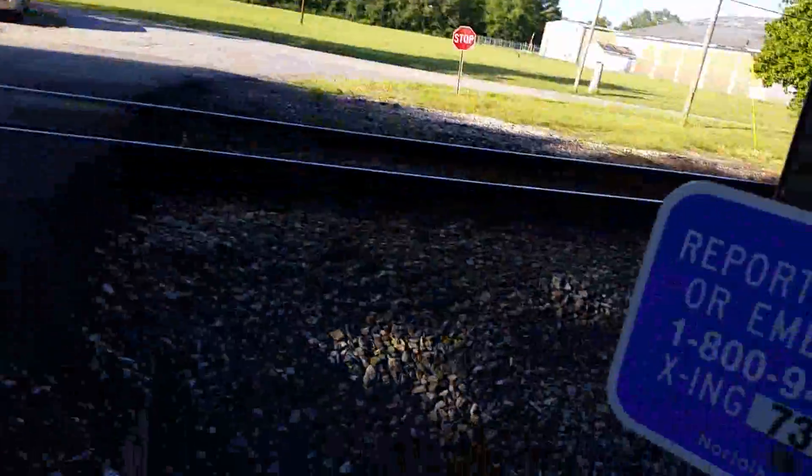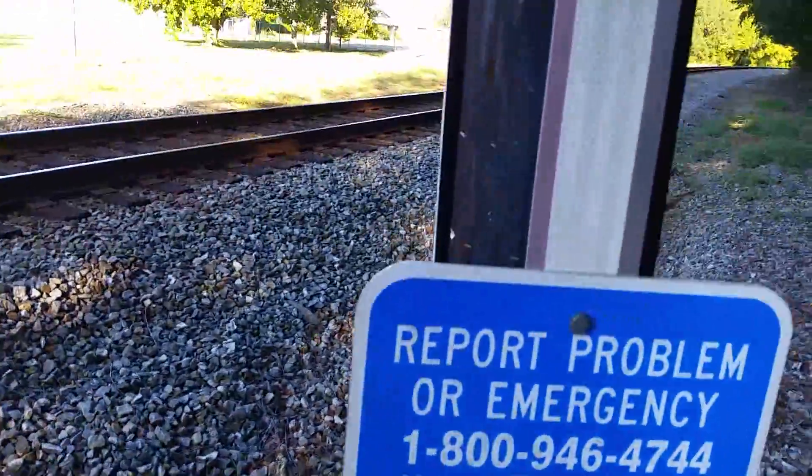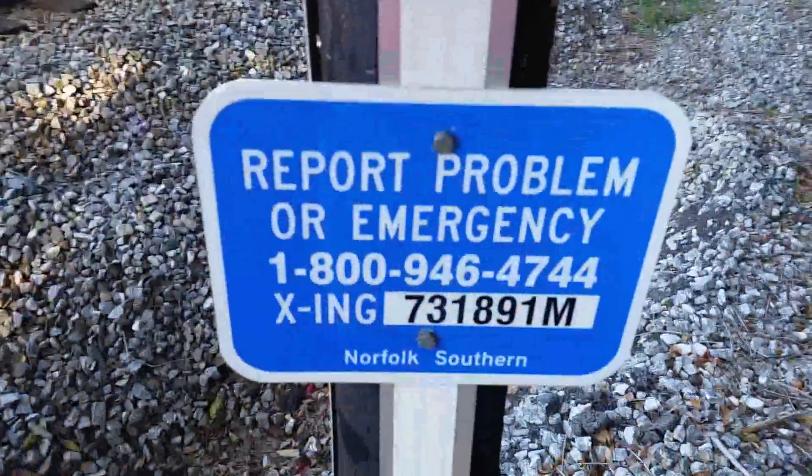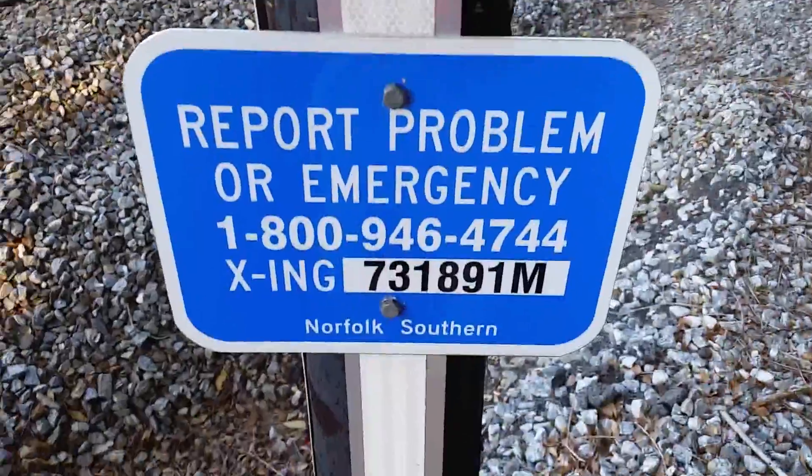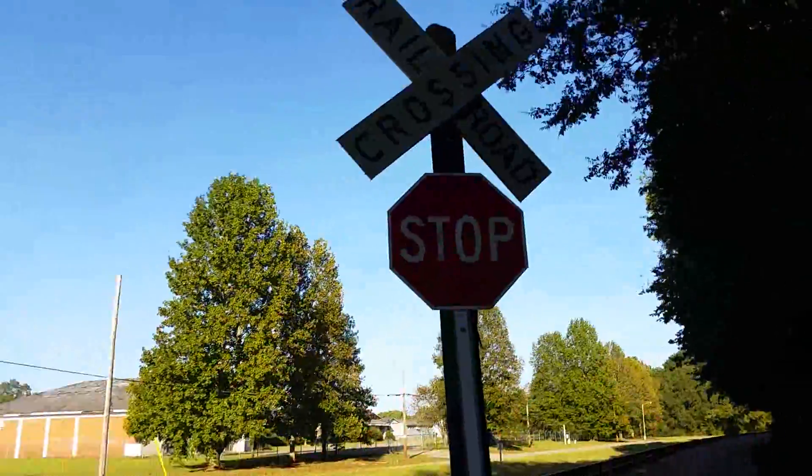Based on the remains of an old paper DOT tag there — there's probably a metal one on the other signal, but it got removed. Here's the emergency information. As you can see, the DOT number is 731-891M. And then, another look at that DOT tag.